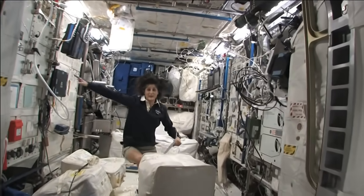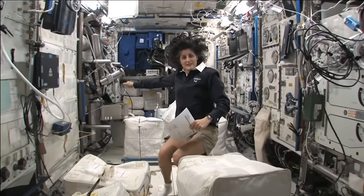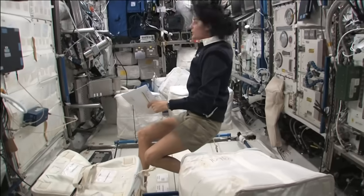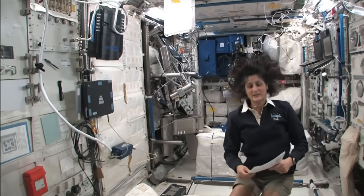Now, we're on the right-hand side, all the way on the right of the International Space Station. This is Columbus, the European module. It has science experiments all over. You can see it looks a little bit crowded. And here we do a lot of our medical experiments.